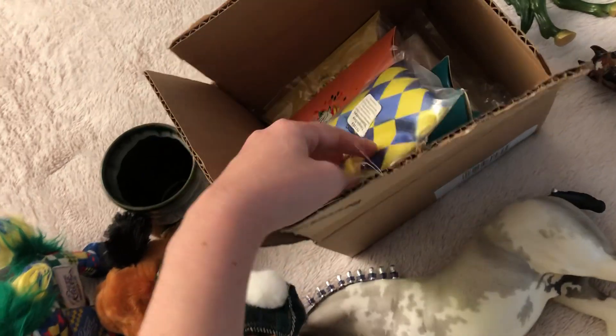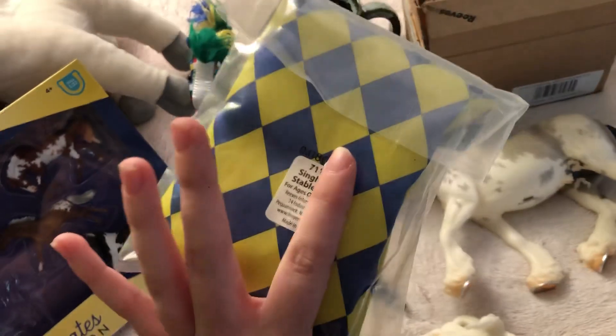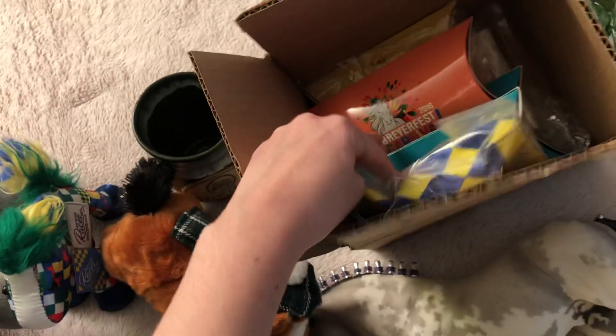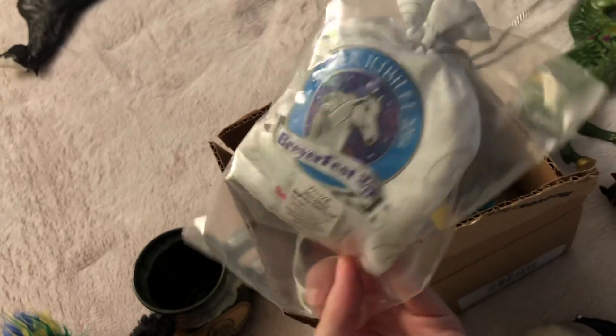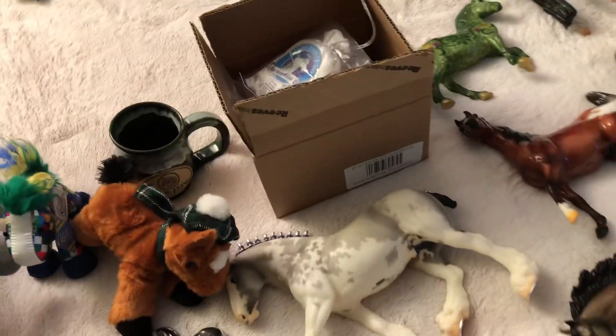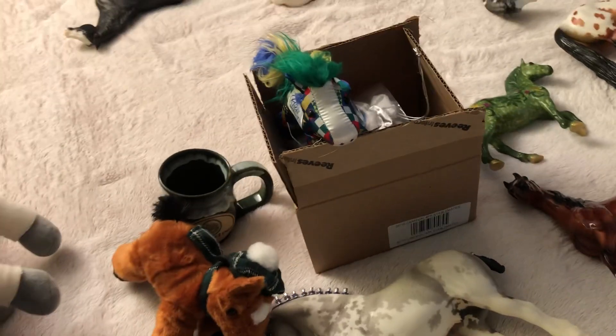I got a Stablemate lovers grab bag and it was all stuff I already had, so I was really disappointed. I sold one of them, but I am going to keep this extra Lex because I actually really love this model. The rest is the 2016 set and a Sequins, and it even came with a Furlong even though it's not a Stablemate — I think they just threw these in every box to get rid of them. It was kind of a flop.